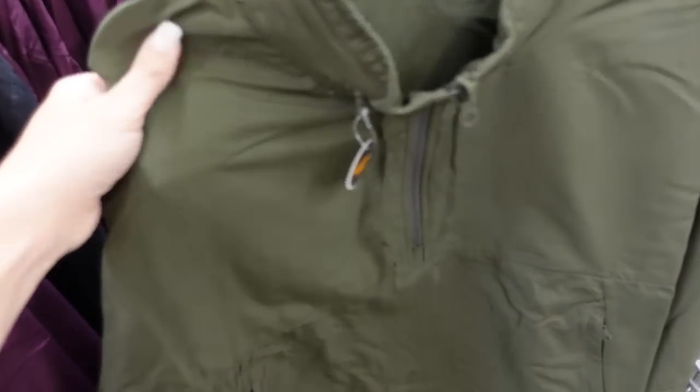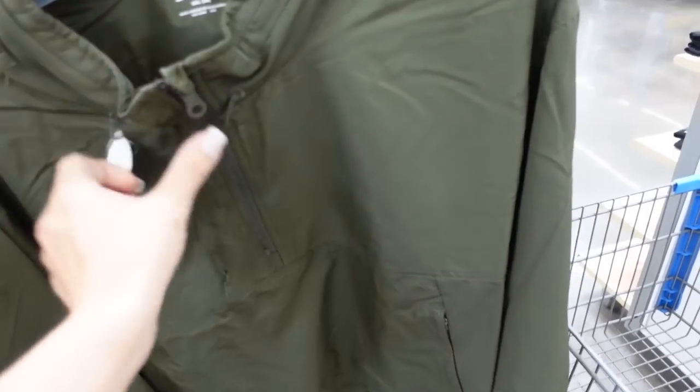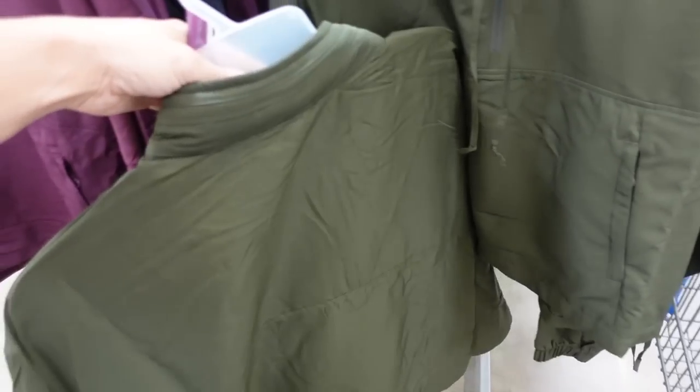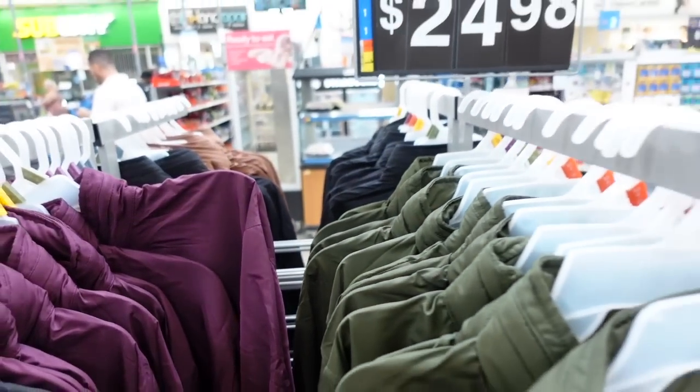New pullovers from Avia. It's a nice lightweight windbreaker material — when zipped up it's a mock neck with a drawstring, kangaroo pockets with a zipper, and elastic on the wrist. Nice seam fit through the back. Comes in olive, plum, black, and brown. They're $24.98.